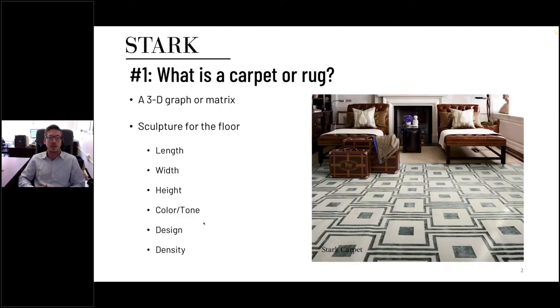It's always important to start by defining what a carpet or rug is. Oftentimes people think of carpets and rugs as two-dimensional, like a picture. But in reality it's 3D because you have the length and the width, but you also have the depth. We like to think of rugs more as sculptures for the floor than pictures for your wall, because the density controls how tightly knit the design is, and the design itself, colors, and tone all impact the final appearance.